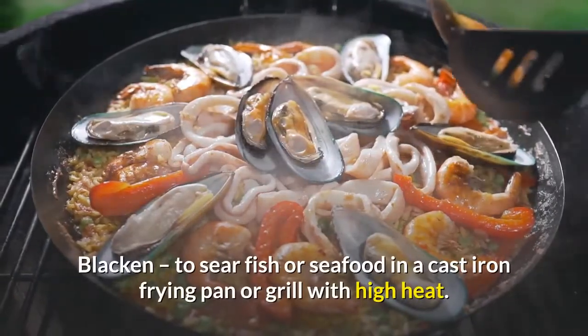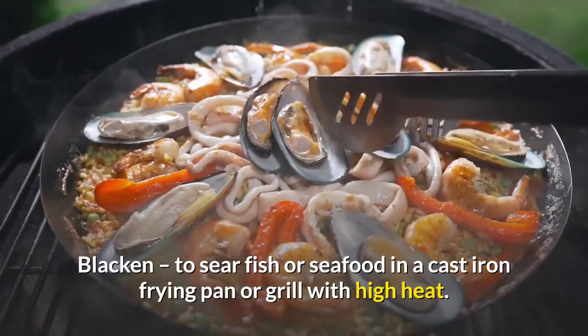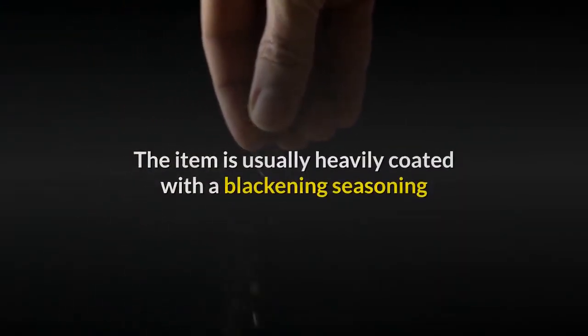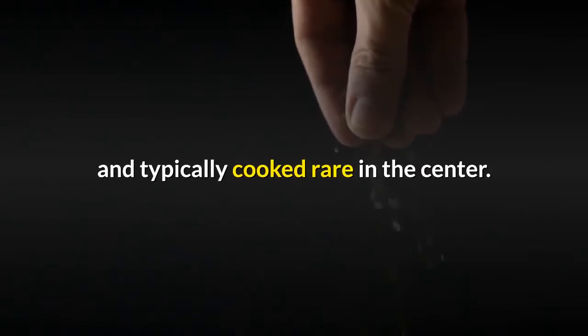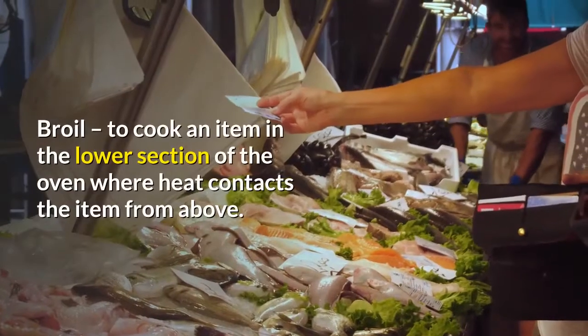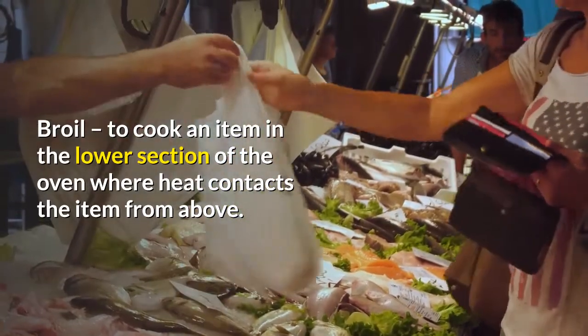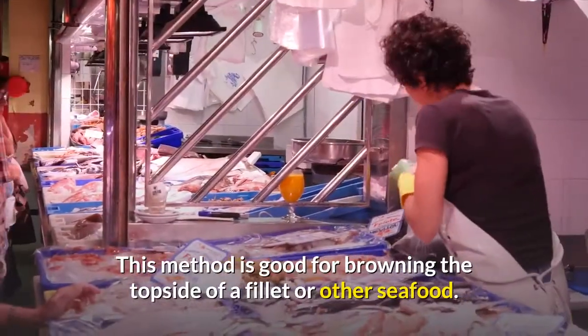Blacken: to sear fish or seafood in a cast iron frying pan or grill with high heat. The item is usually heavily coated with a blackening seasoning and typically cooked rare in the center. Broil: to cook an item in the lower section of the oven where heat contacts the item from above. This method is good for browning the top side of a filet or other seafood.